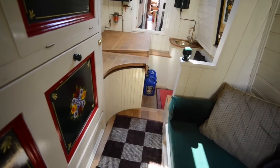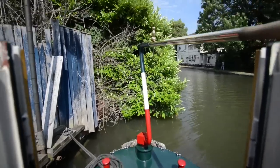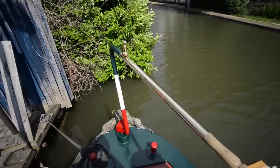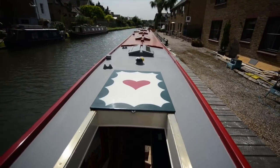There's the view back down from the aft cabin. Up the steps brings you to the stern deck. There are lovely long swims on this boat, so it'll handle extremely well, and there is the view from the steerer's position.